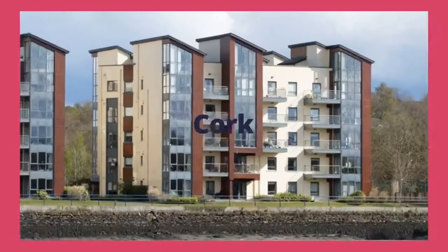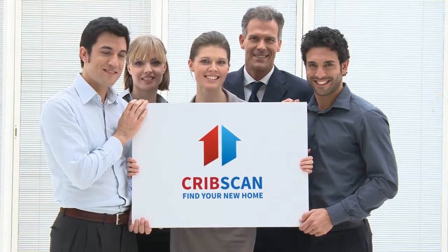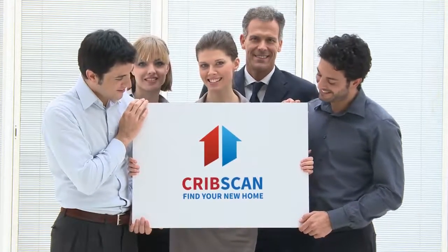Cripscan presents this gorgeous rental in Cork. Email inquiries only. Savills is delighted to offer this spacious two-bedroom apartment to the rental market.